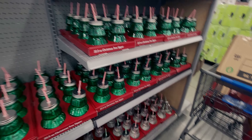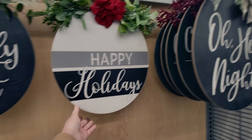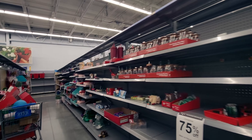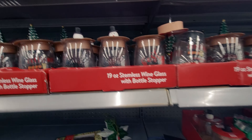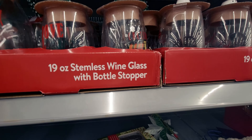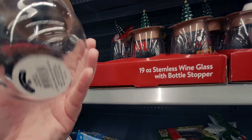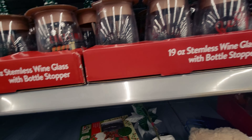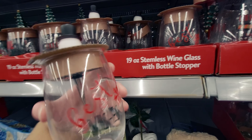They have more signs — 'Oh Holy Night,' 'Happy Holidays,' and 'Merry and Bright,' originally $14.98. It's a bit picked over on this side. They also have a stemless wine glass with a bottle stopper — brilliant! It comes with a little Christmas tree wine stopper and a snowman wine topper.